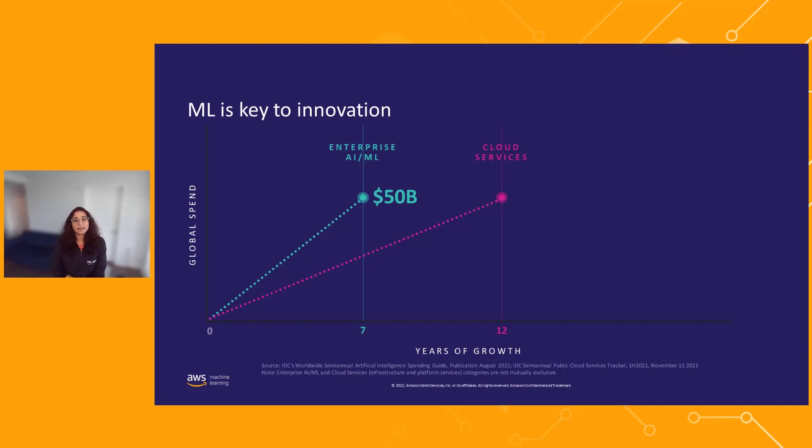If you look at machine learning today, it's one of the key ways it's driving innovation in your organization. According to IDC, the global spend in enterprise AIML grew from almost nothing in 2013 to $50 billion in 2022 in just a span of seven years, which if you compare it with cloud services, it's almost twice as fast as ML to grow to a $15 billion business.